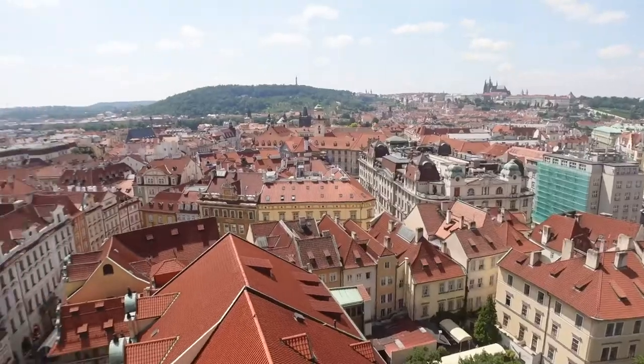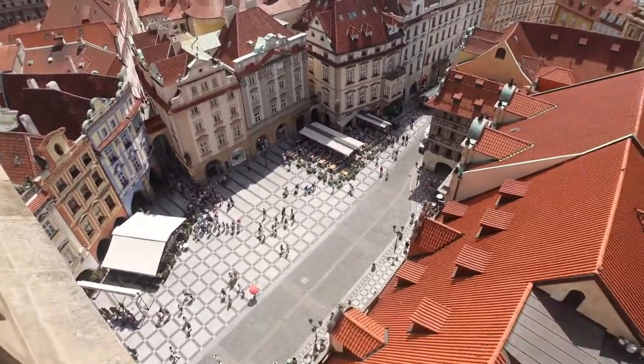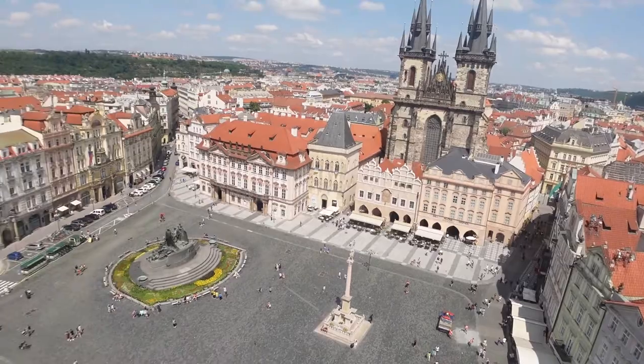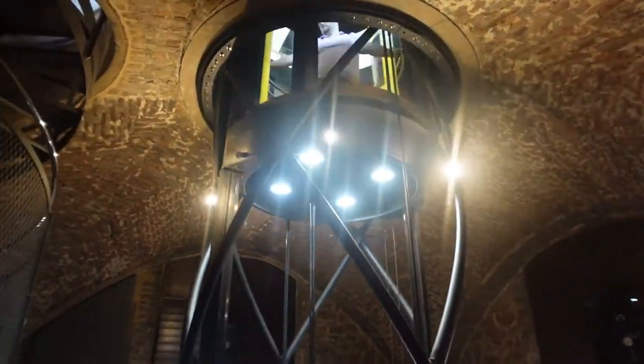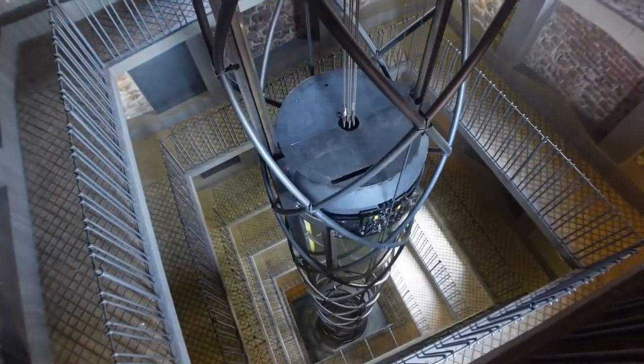Beautiful views for sure — definitely worth it. It really gives you a cool perspective of the town square down below, as well as a 360-degree view of the city. I really love being up here and seeing everywhere we've already been. You have to get a ticket no matter what, but you can pay extra to take the elevator. I opted to walk down instead.